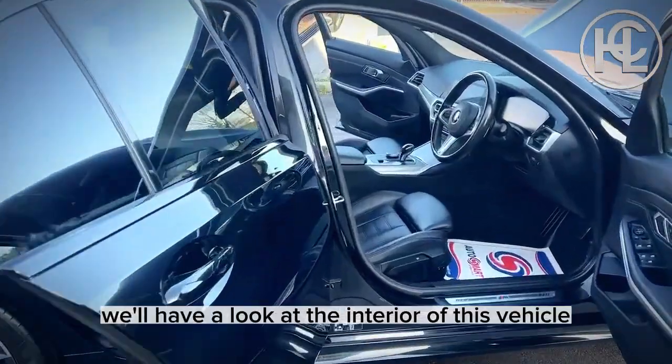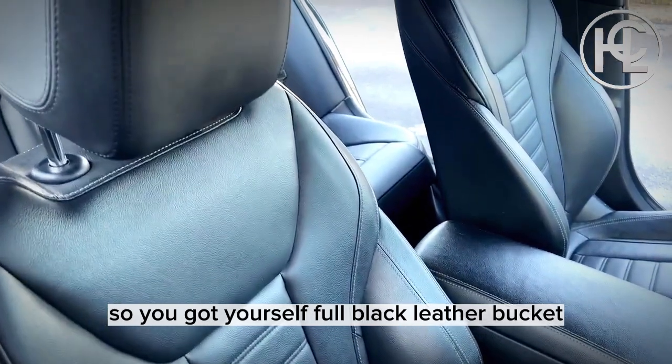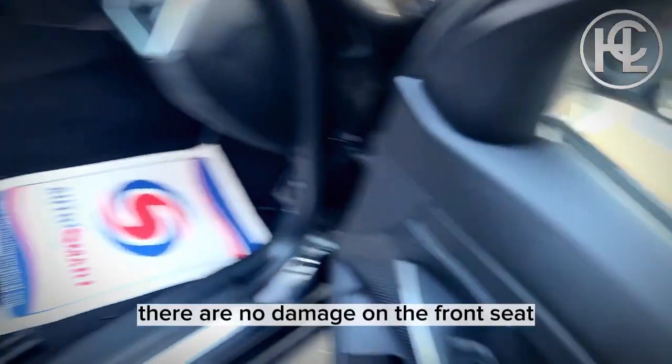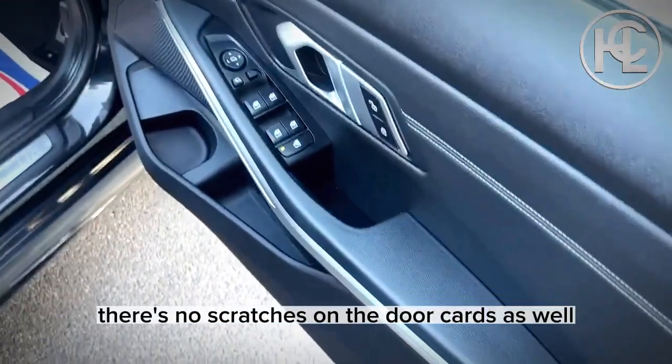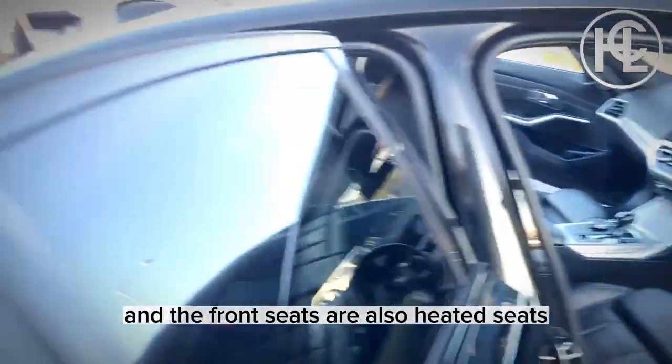Now we'll have a look at the interior of this vehicle. Starting with the seats — you've got full black leather bucket sport seats. There is no damage on the front seats or the rear seats. Nice door cards with no scratches on them either. The front seats are also heated seats.